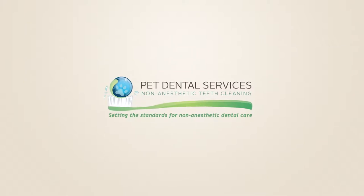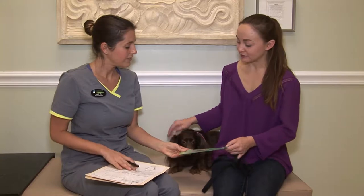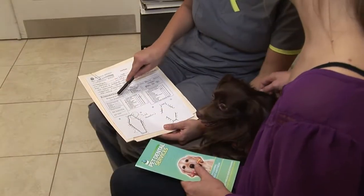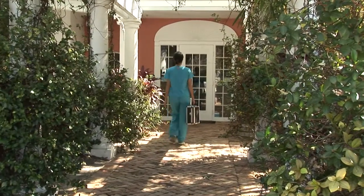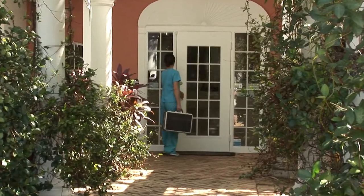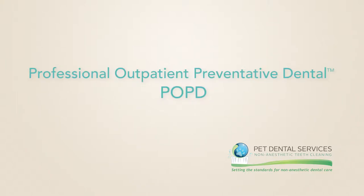Pet Dental Services invites you to offer our non-anesthetic dental program as a part of your practice services. You'll join the more than 400 veterinary practices already participating in the U.S. Pet Dental Services hygienists work only under supervision of licensed veterinarians, with a proprietary 11-step process known as Professional Outpatient Preventative Dental, or POPD.